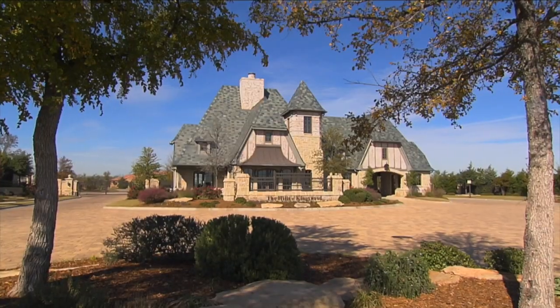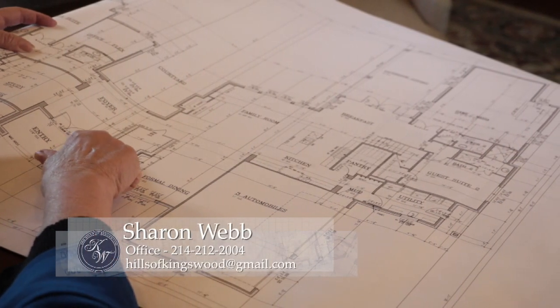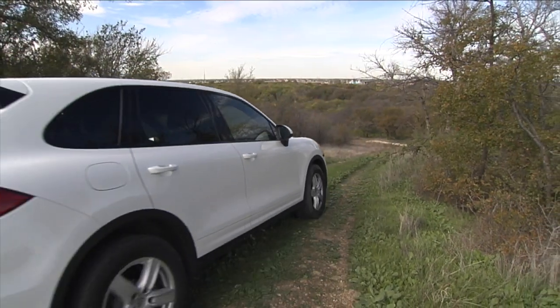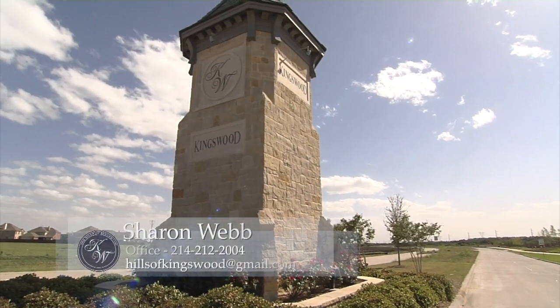I'm really excited about Phase 3. We've been preparing this for over the last year and a half, and to finally have our groundbreaking ceremony close — probably sometime in July. We are going to be introducing some dozen of the best builders in the Metroplex. We're at home here in the Hills of Kingswood, and we hope you will be too. Sharon Webb is our go-to gal in the Hills of Kingswood, so stop by, get a personal tour of our community, and let Sharon introduce you to the spectacular home sites we have available. Give her a call to set up your appointment.